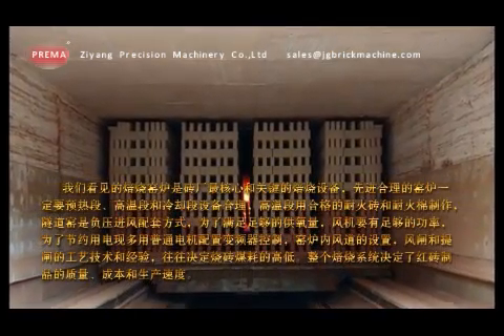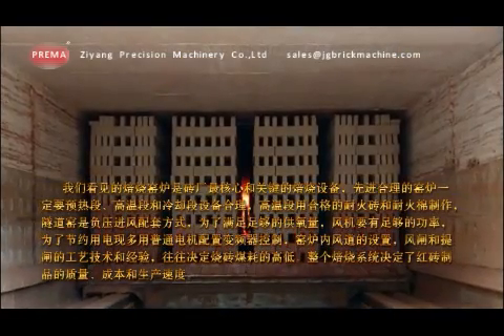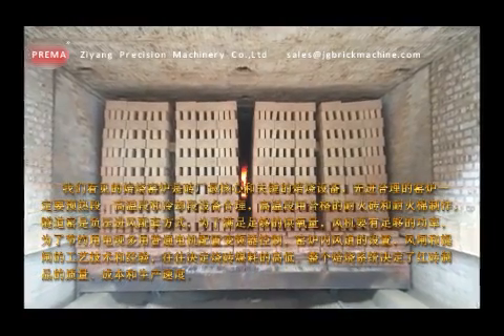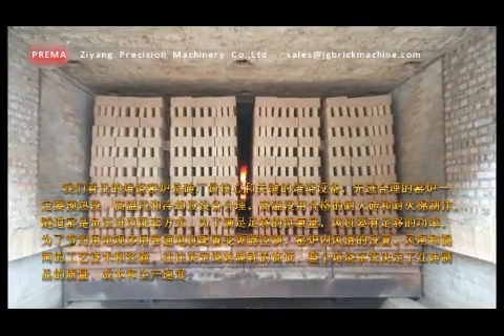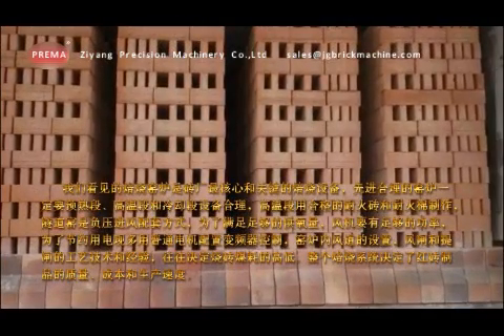The roasting kiln is the most crucial and important roasting equipment for a brick factory. For a kiln, the setting of air duct and technology and experience in air brake and brake lifting usually determines coal consumption during brick firing. The entire roasting system will determine quality, cost and production rate of red bricks.